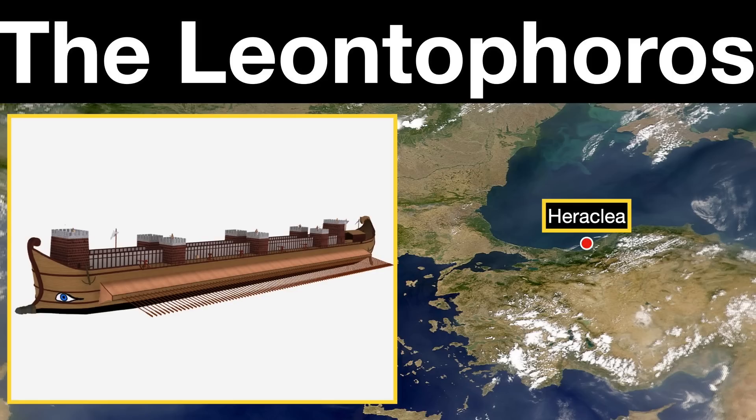Unlike the Tesseractares, we do seem to know what became of the Leontophoros. Lysimachus was killed in 281 BC, and this ship and the rest of his fleet passed to Ptolemy Keraunos, and it was used the next year in a naval battle fought between him and Antigonus II. But after that, the ship evidently proved too unwieldy, and it seems to have been retired.